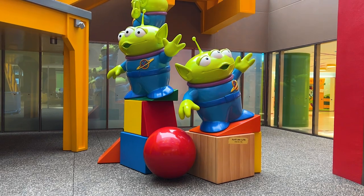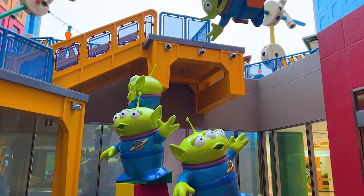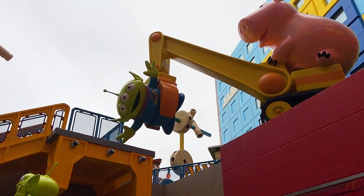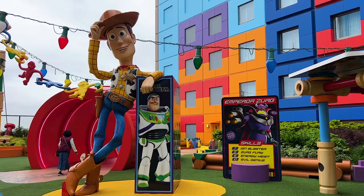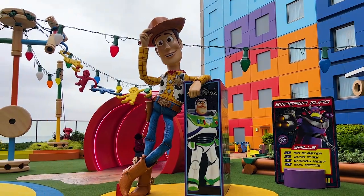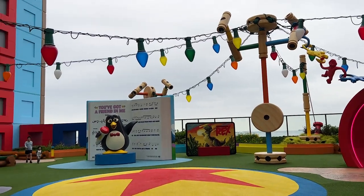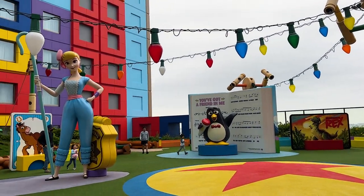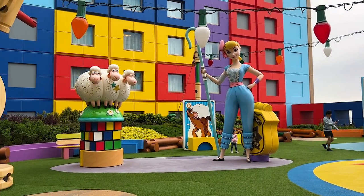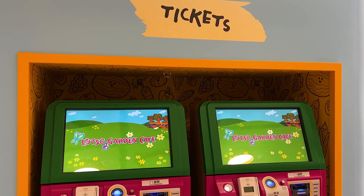In addition to the great theming at the front of the hotel, there's also a small area in the back to run around and take photos. The aliens greet you as you walk up the stairs to this back area where you can relax and take photos, with little ones running around and playing as well. The theming feels similar to the front of the hotel and is really well done.